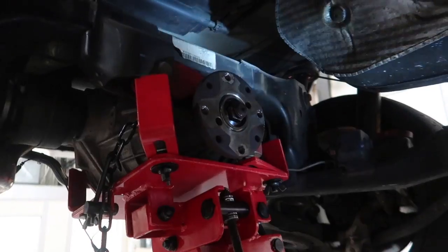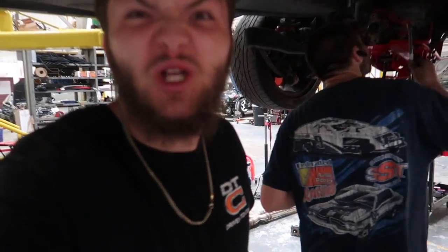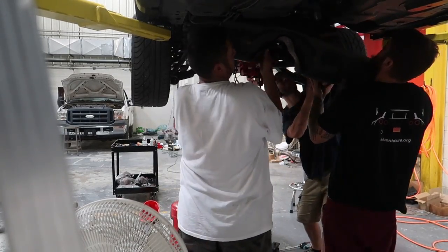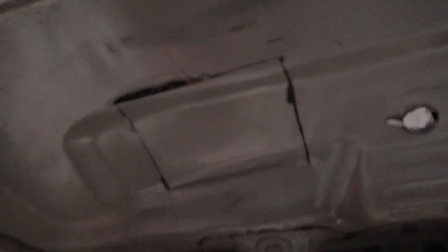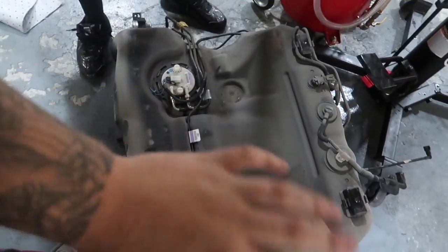We just undid the subframe so we can get this fuel tank out and get the new Walbro 450 in there. We'll be good to go for the tune tomorrow — see what she makes. Comment down below what you think she's gonna make on the dyno. We did it the right way, just to figure it out. To all you V1 CTS-V owners, this looks like it's gonna be your best bet. Doing it the right way is always the best way.